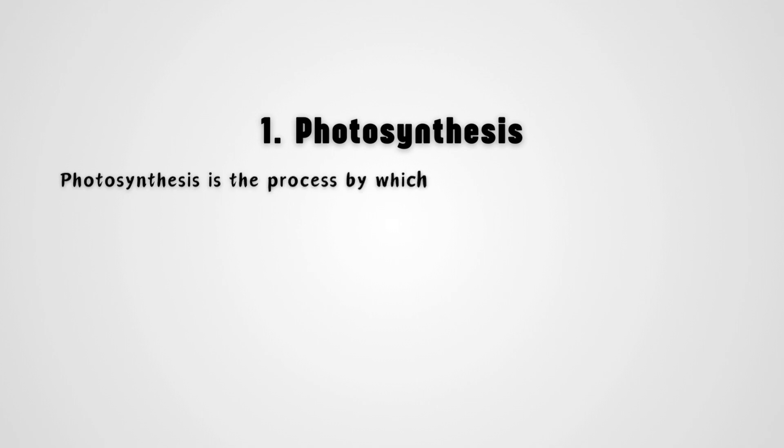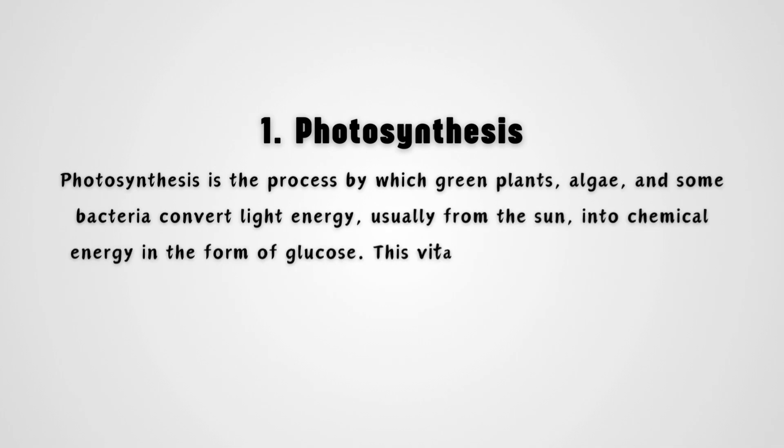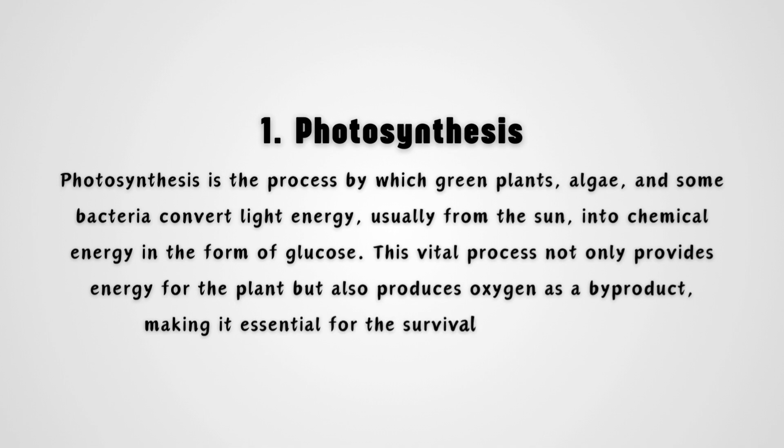Photosynthesis is the process by which green plants, algae, and some bacteria convert light energy, usually from the sun, into chemical energy in the form of glucose. This vital process not only provides energy for the plant but also produces oxygen as a byproduct, making it essential for the survival of life on earth.